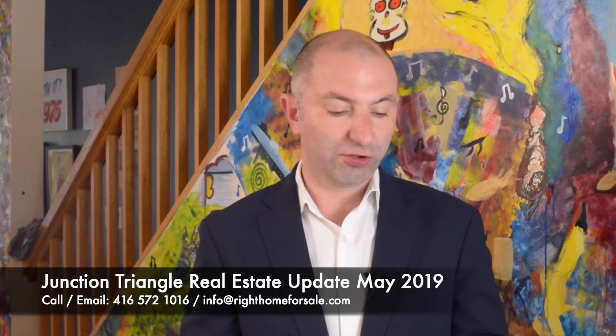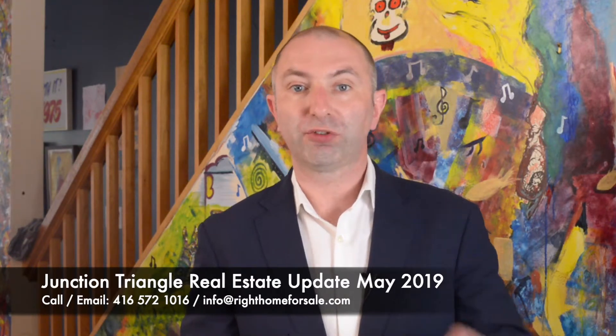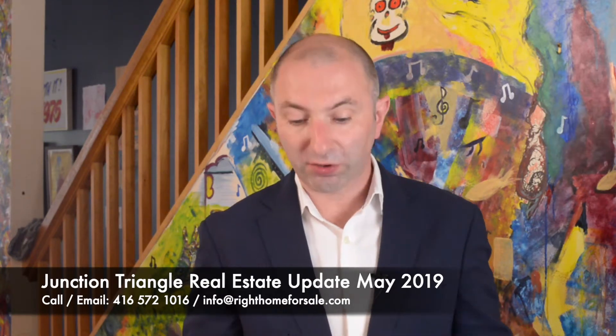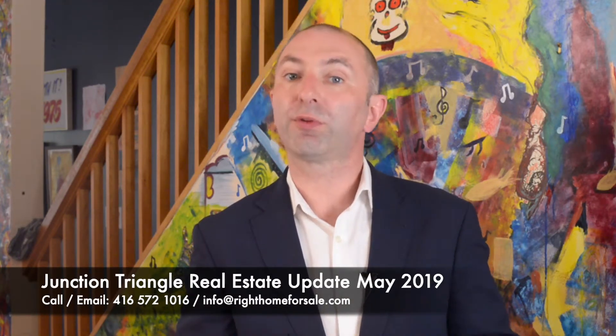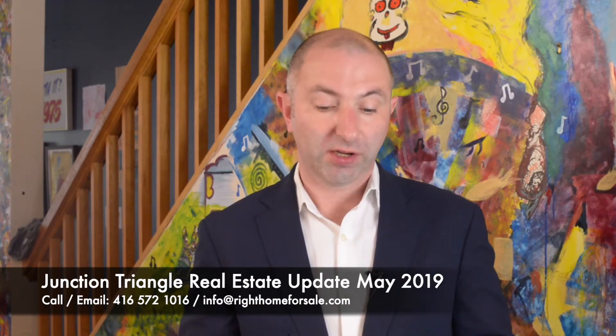Then 232 Stirling Road, just south of Bloor there on Stirling Road. This is a renovated home — a row house, two storey, 17 foot by 121. Listed at a million, sold for $1.157 million. A good result there indeed.